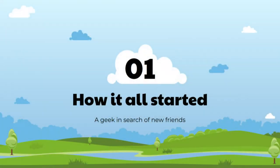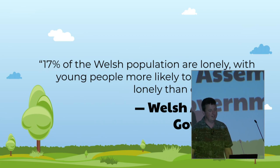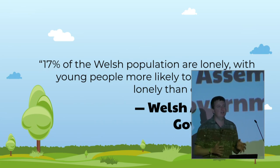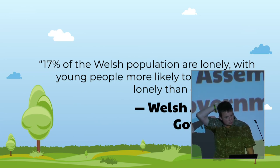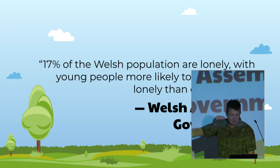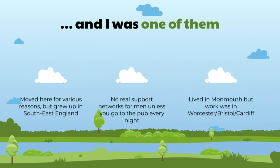So how did it all get started? It was a geek in search of new friends. This stat from the Welsh government is incredible: 17% of the Welsh population report themselves as being lonely, and most of those are actually the younger generations, not the older ones. Of that 17%, I was one of them. I moved here because it was a good place to raise a family. But as you can tell from my accent, I'm not Welsh. I grew up down by Gatwick Airport.